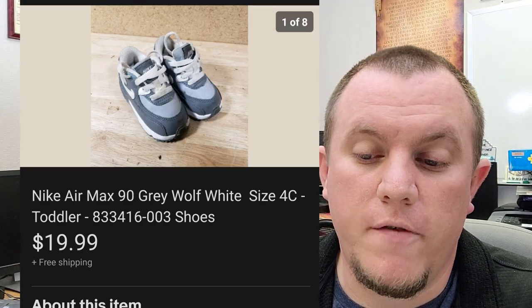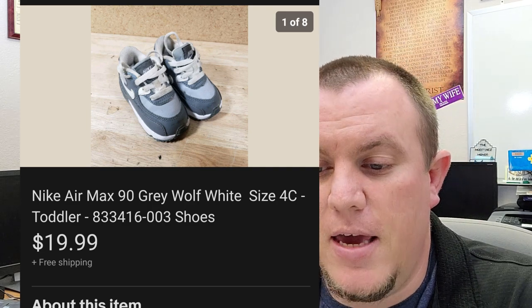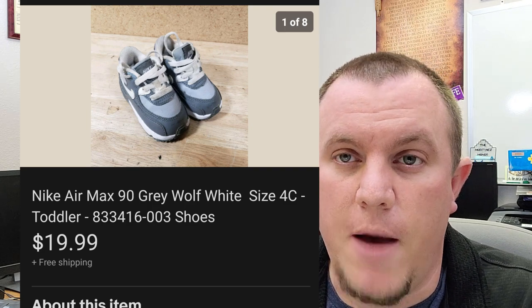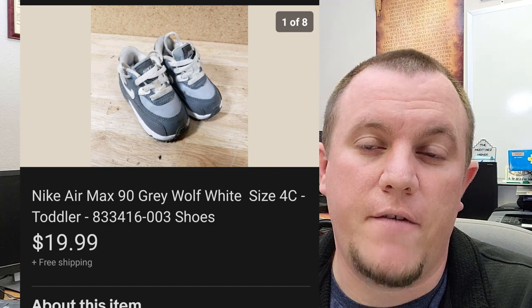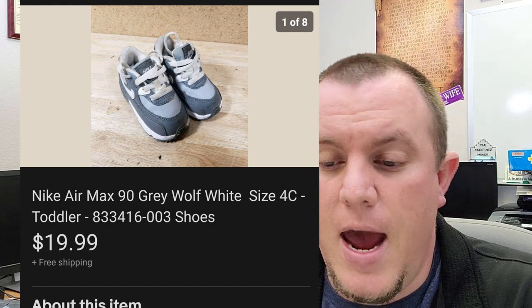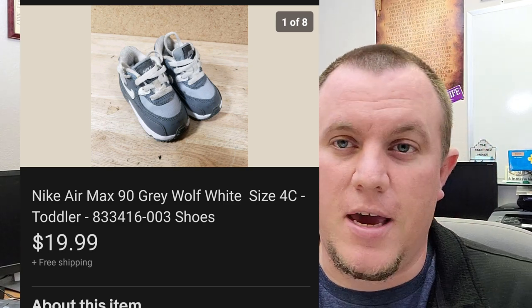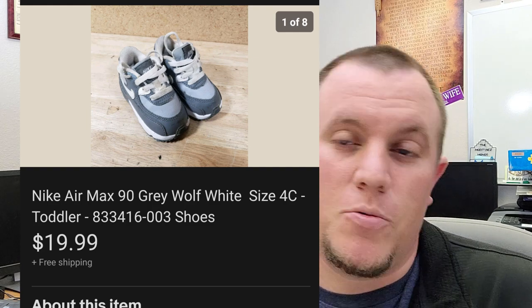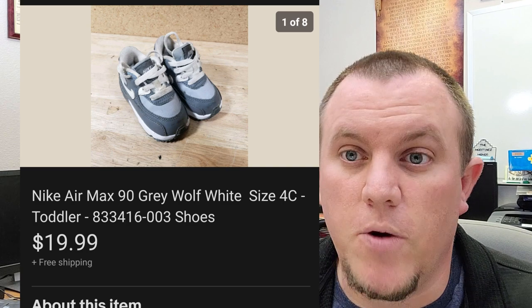Some Nike Air Max Gray Wolf White size 4C — these are little toddler shoes. I'll pick up Nike Jordan or Air Max toddler shoes if they're a buck or two. Usually you can find ones that'll sell for $15 to maybe $25. People like to get matching ones with their kid — the dad or mom might have the same shoes and they get matching ones for the little ones. About $20 shipped on this one.